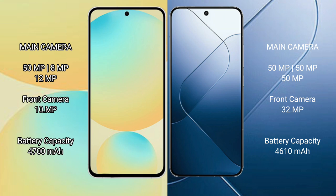Samsung Galaxy S24 FE has a 4700mAh battery with 25W fast charging support. Xiaomi 14 has a 4610mAh battery with 90W fast charging support.